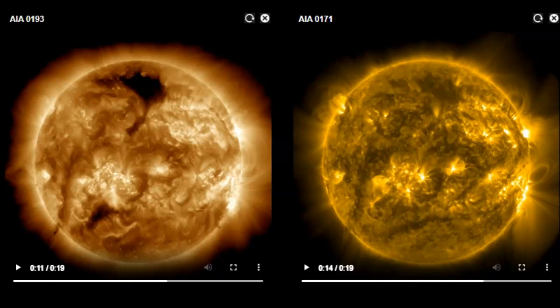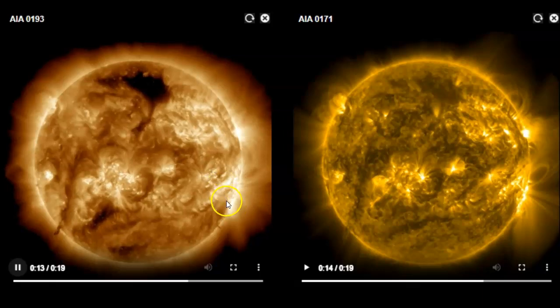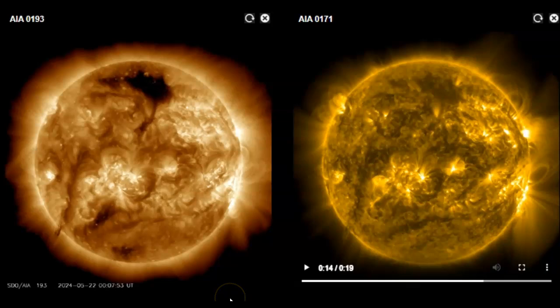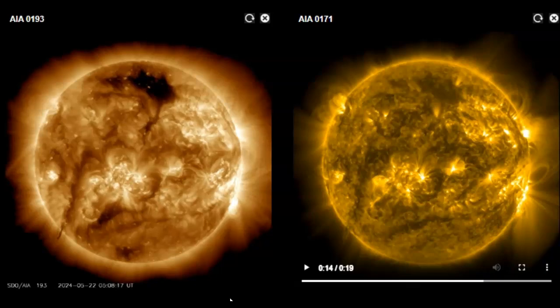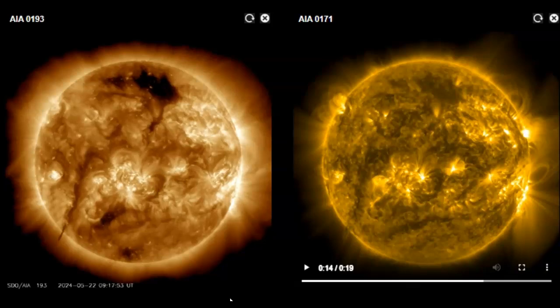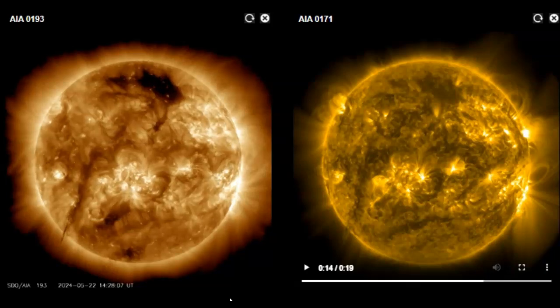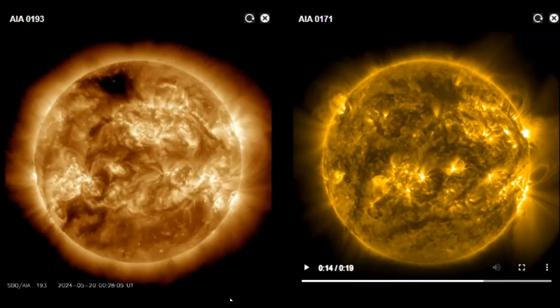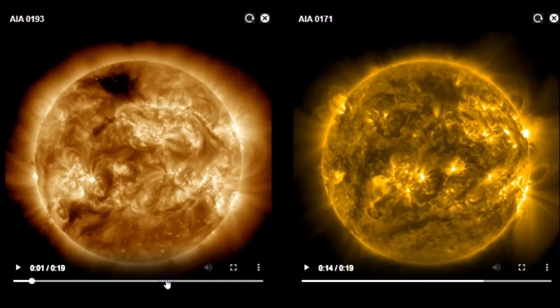Over to SDO — first on the left, 193 angstroms. You can see all the activity pop off over here. Here comes the first flare right about now. And we'll see more activity right about now. Very hard to see these solar flares — they're just not as big as what we've been seeing lately.